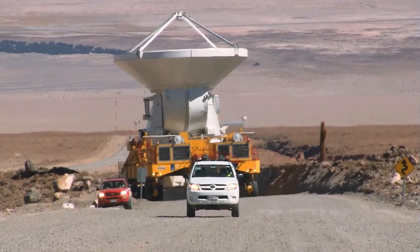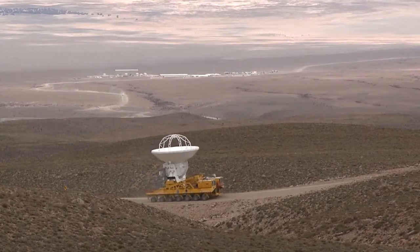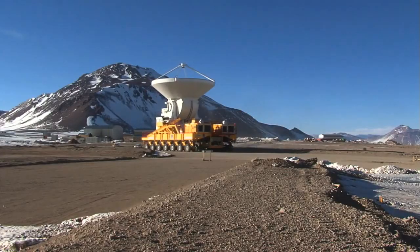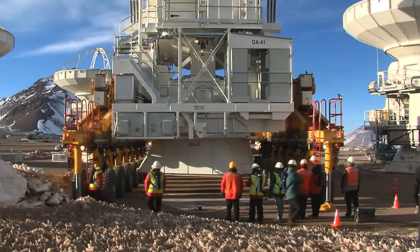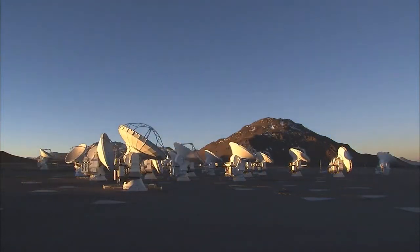The two huge ALMA transporters, named Otto and Lore, crawl across the magnificent landscape of the Chilean Atacama Desert, moving the sensitive antennas with the precision of the finest Swiss clockwork. The capacity to relocate the antennas is a crucial aspect of the operation of the powerful ALMA array.